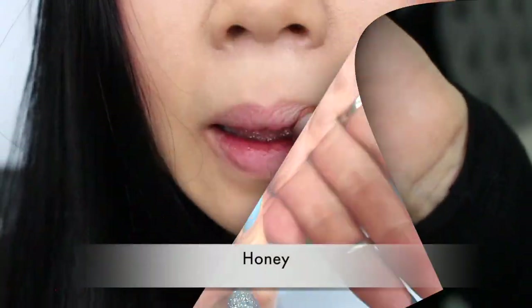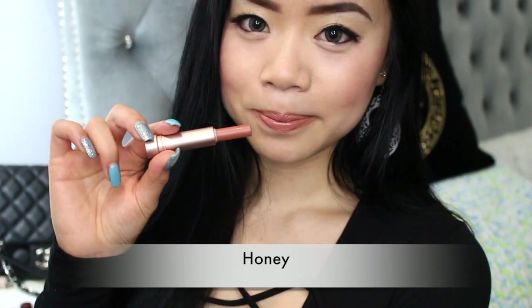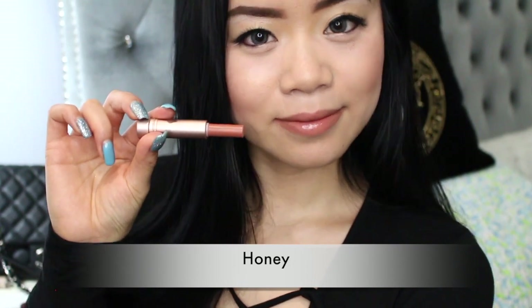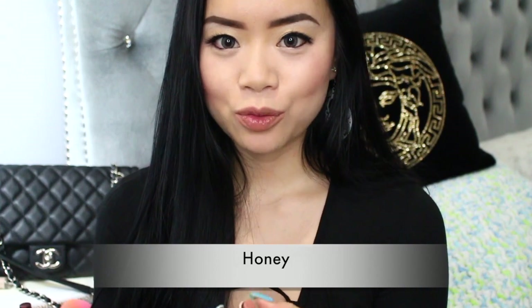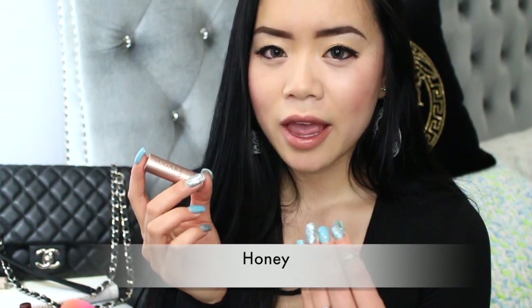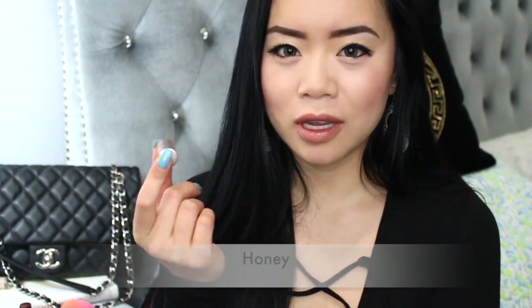Next color is called Colour. This one is really nice — a lovely nude staple color. It's a brownish, beige, natural shade and I know for sure it'll go well with all my outfits. I would definitely repurchase this and pretty much use it every day.